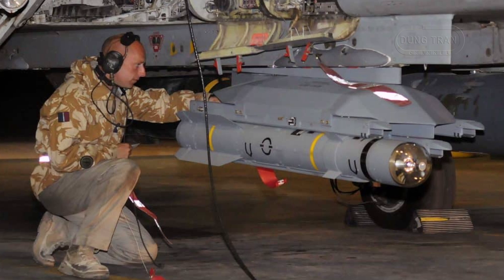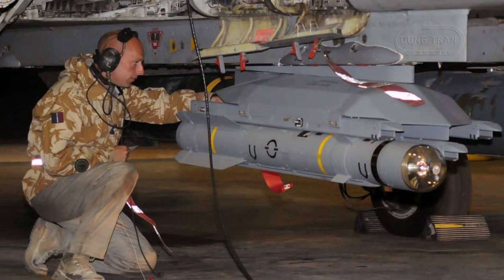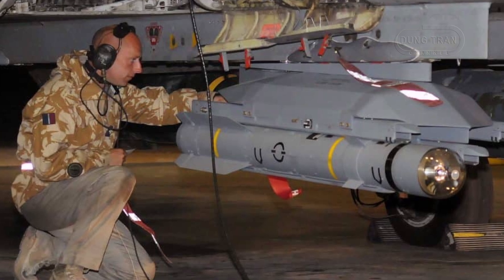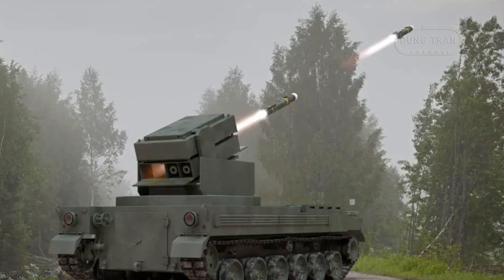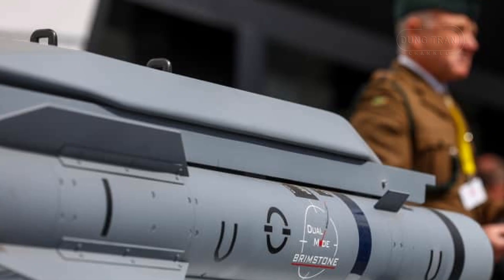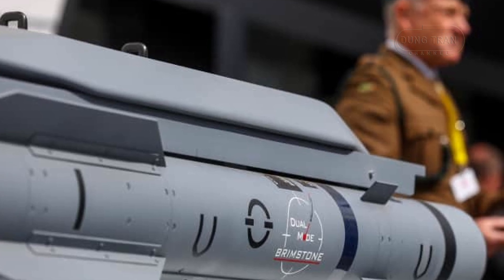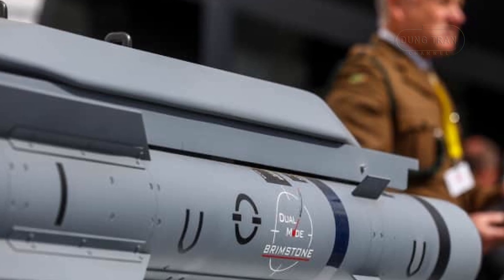The Brimstone missile has already seen extensive use in modern conflicts. It has been deployed by the Royal Air Force and other operators in missions across Iraq, Syria, and Libya, as well as in operations like Operation Shadow and Operation Herrick. Its use in the Russia-Ukraine war has further demonstrated its battlefield effectiveness. In May 2022, the UK supplied Brimstone missiles to Ukraine, where they were mounted on improvised vehicle platforms to destroy Russian armor, proving their utility in ground-based surface-to-surface engagements.